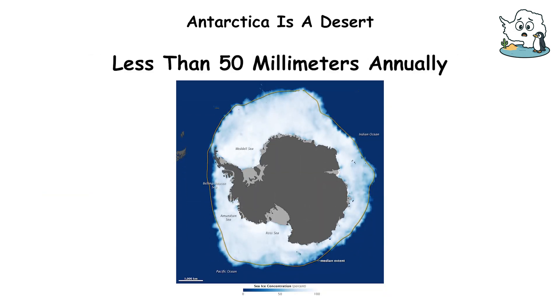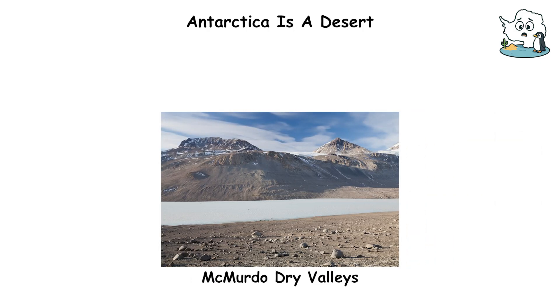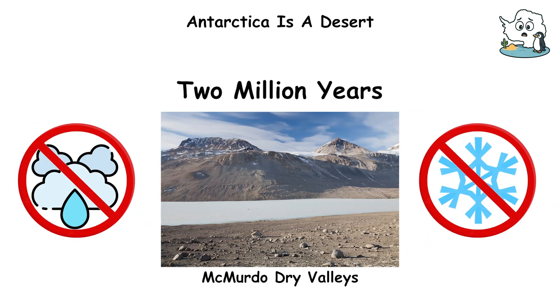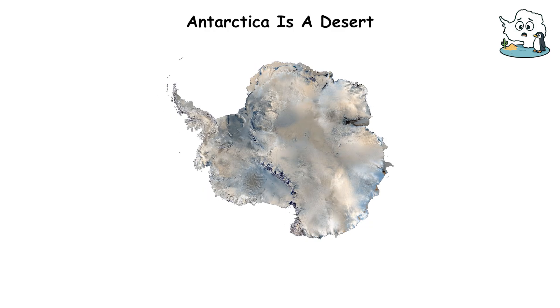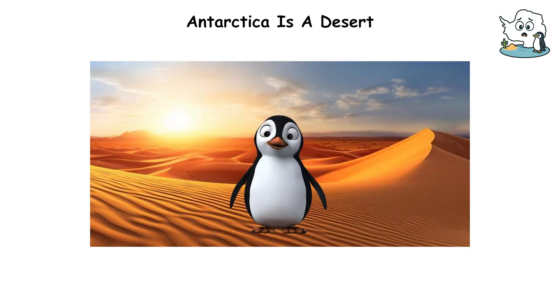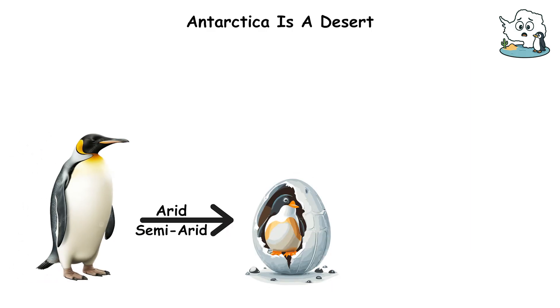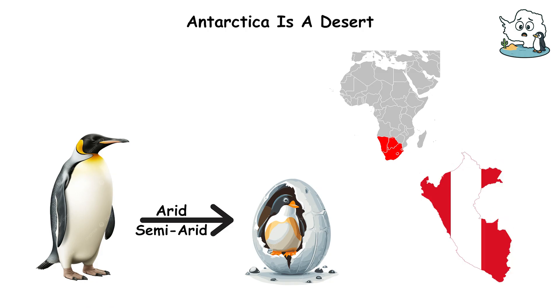Antarctica's interior receives less than 50 millimeters annually. Some parts of the McMurdo Dry Valleys haven't seen rain or snow in 2 million years. The continent is covered in ice, but that ice took tens of millions of years to accumulate. Penguins live in a desert — most penguin species breed in arid and semi-arid areas, including southern Africa, Peru, and Argentina.